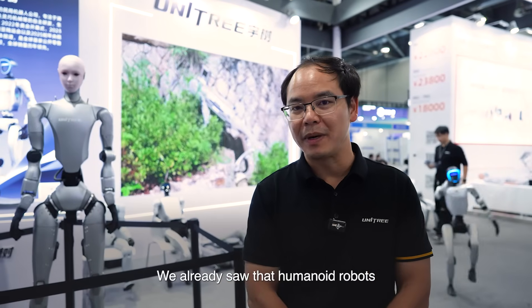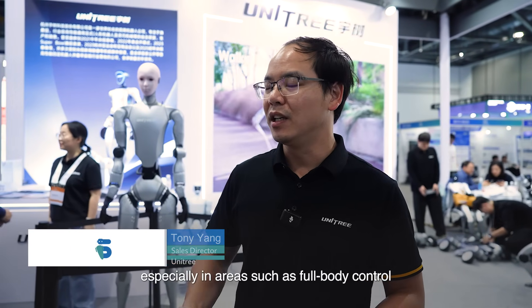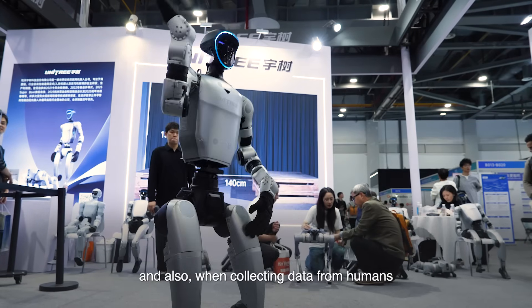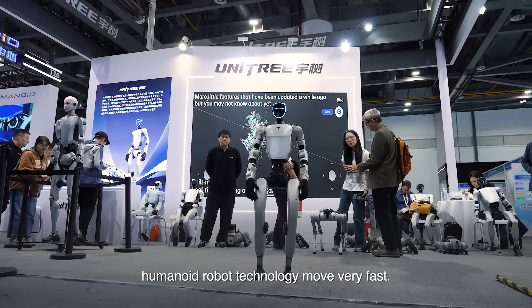We already saw the cumulative robot extremely benefit a lot of the research and development, helping them to create a lot of different scenarios, especially for whole-body control and mobile manipulation, and also when they collect data from humans and re-enact it into physical robots. AI technology also helps human-robot technology move very fast.